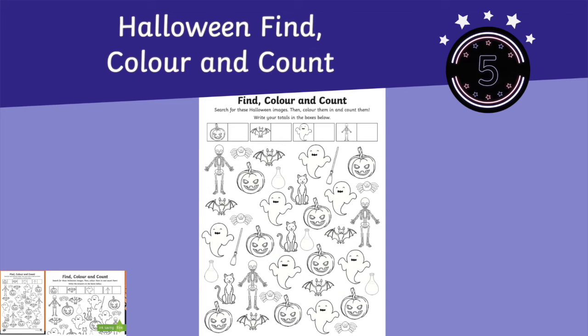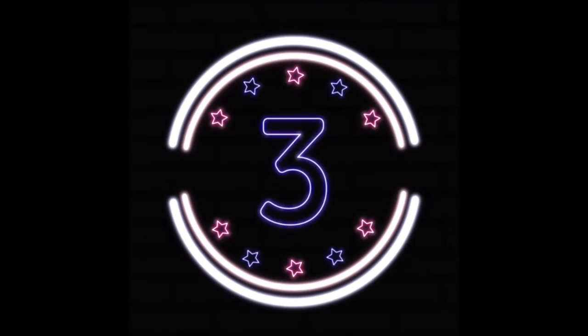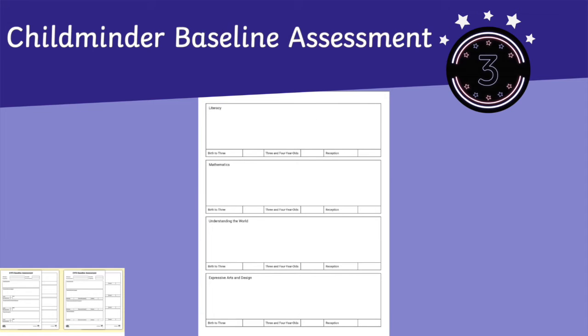Remaining in 5th place is our Halloween find colour and count sheet. Here at number 4 we have our Halloween spider maze worksheet. Remaining in our top 3 this week is our childminder baseline assessment sheet.